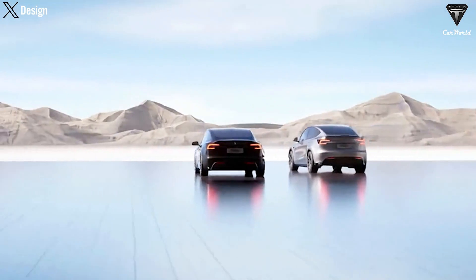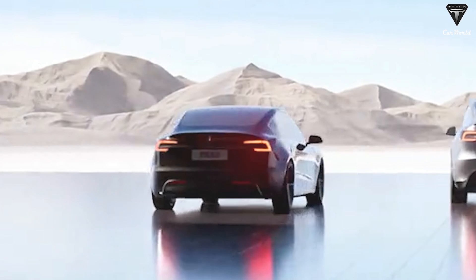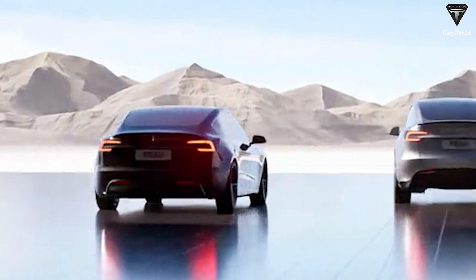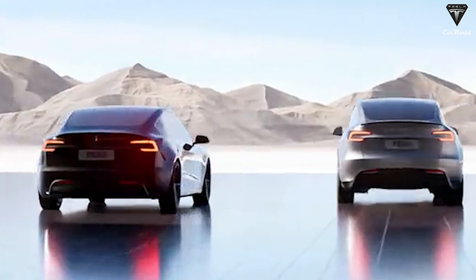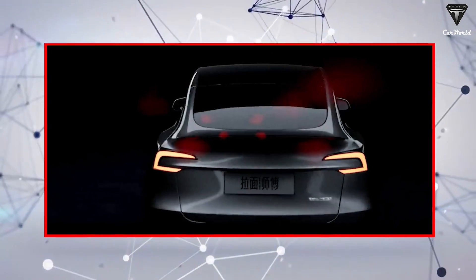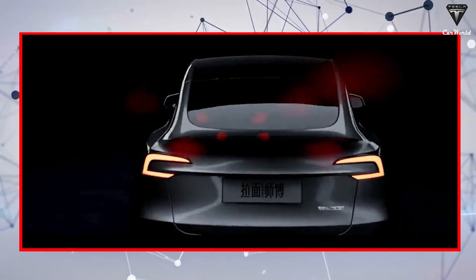At the rear of the Model Y Juniper, Tesla has also made significant improvements. A redesigned diffuser enhances aerodynamics, reducing rear lift at high speeds and improving vehicle stability — crucial for an SUV. The taillights have been completely repositioned on the tailgate for smoother opening and closing, creating a more modern and refined arrangement.